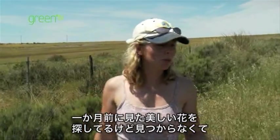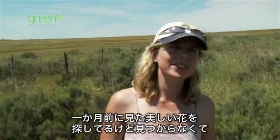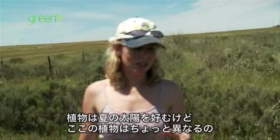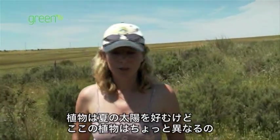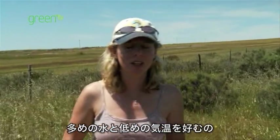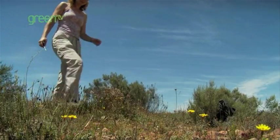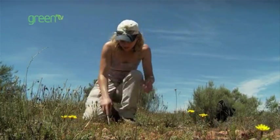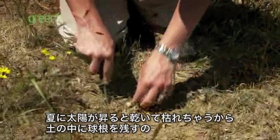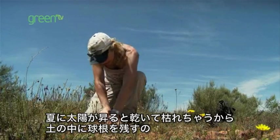I'm looking for a beautiful wand flower which I saw here just a month ago, but I can't see it anymore. You see, the plants where you live love the summer sun, but the ones here are a bit different. They need more water and cooler temperatures, so they flower in the winter when there's more rain. Oh, here it is! Then in the summer, when the sun comes out, it dries them out and they shrivel up, and all that's left is the bulb hiding underground.